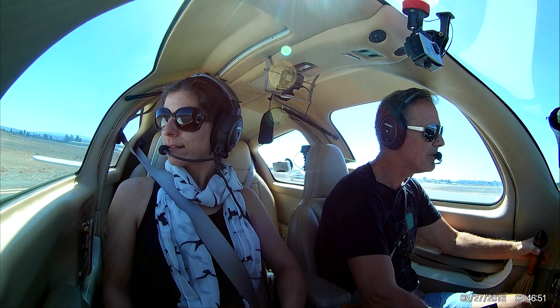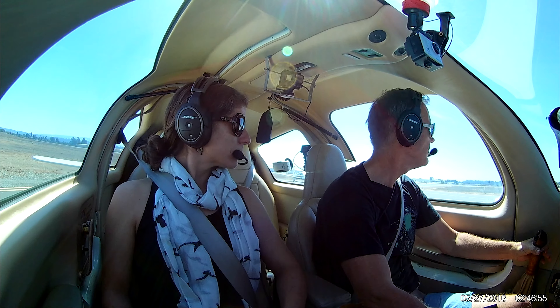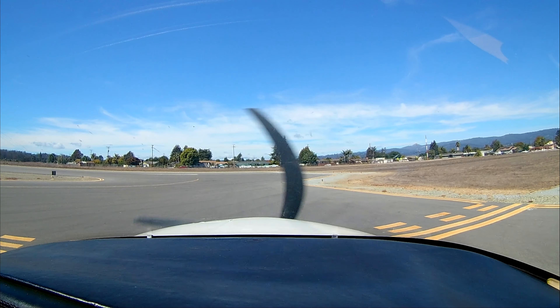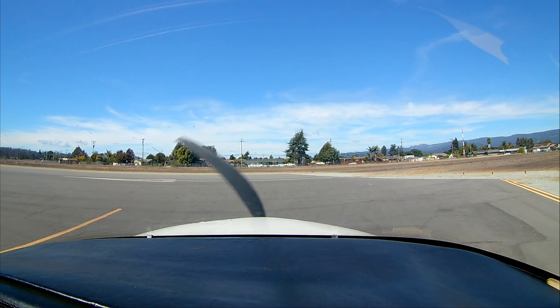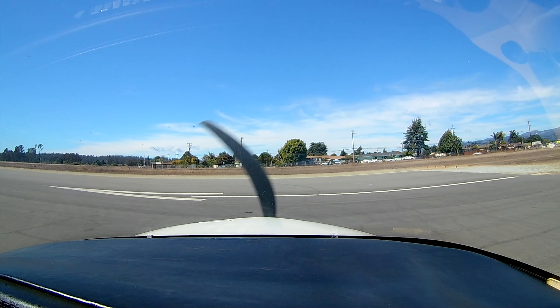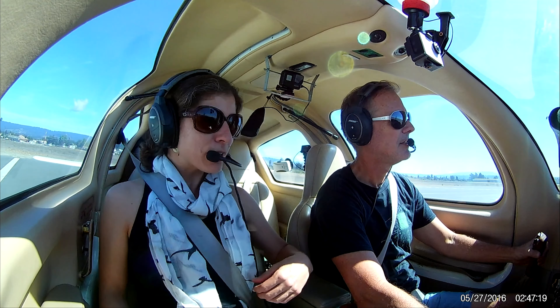Watsonville traffic, Columbia Six Five One Two Romeo taking runway two zero, straight out departure, Watsonville. Clear on the right. Fuel gauge is indicating. All right, all ready? Strapped in? Ready. Comfy? Comfy.